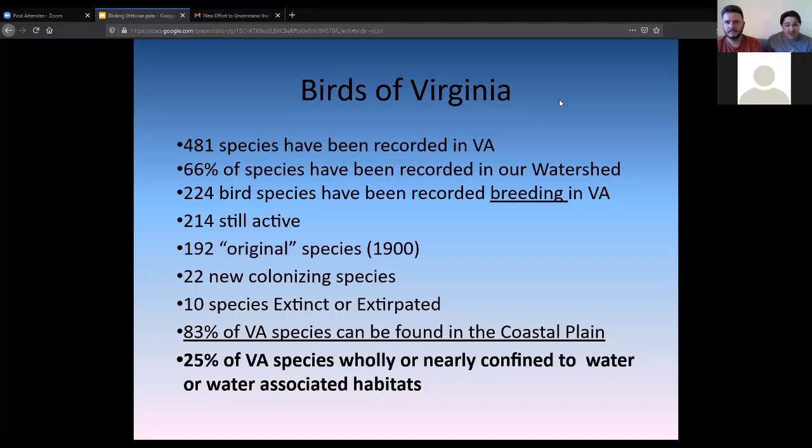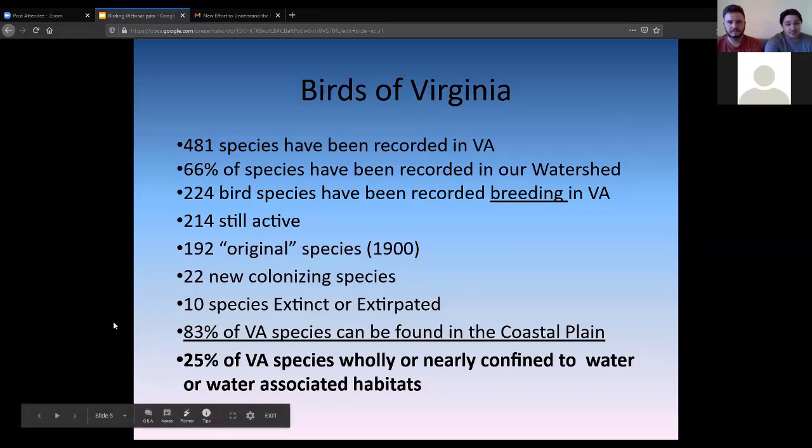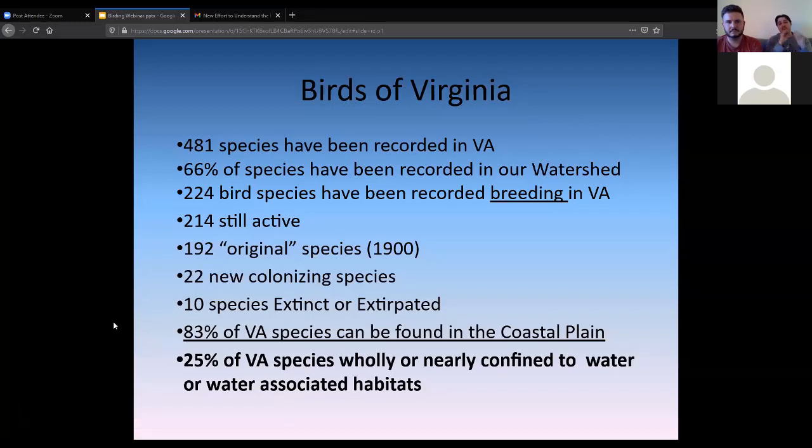About 66% of that 481 — around 318 species — have been recorded just in the James River watershed. Of those, 224 breed in Virginia, recorded as nesting here and utilizing our state as an important part of their life cycle. 214 of those are still active. Going back to 1900, we had 192 original species, and since colonization we've seen 22 species that previously didn't nest in Virginia start to do so, while 10 species have either gone extinct or been extirpated from the state.